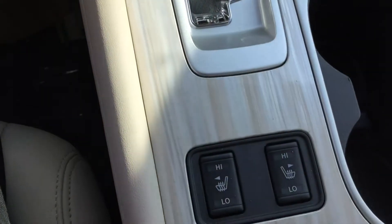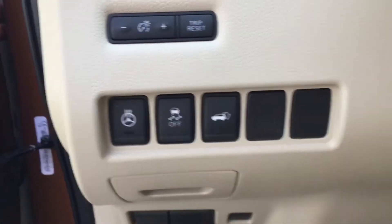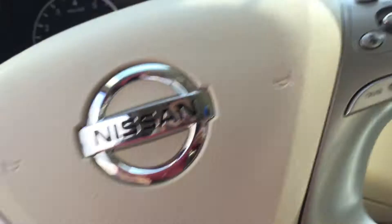Get the push start ignition, heated seats — with winter right around the corner — get the heated steering wheel, remote start, hop in a new vehicle nice and toasty.